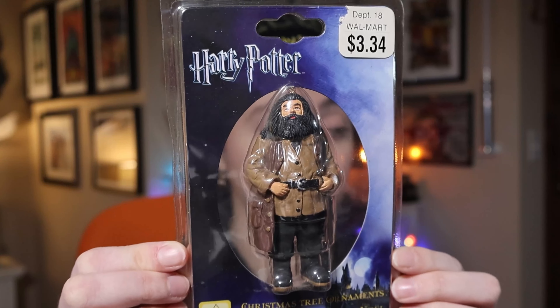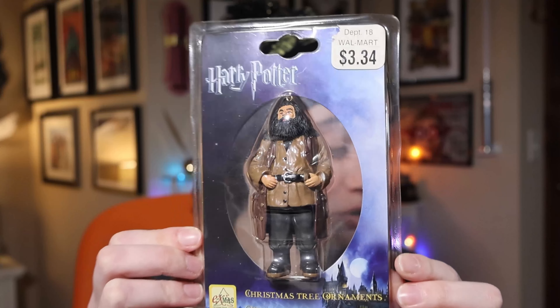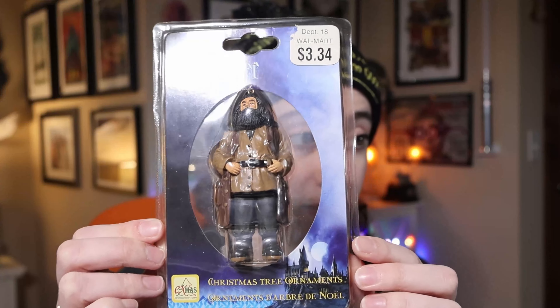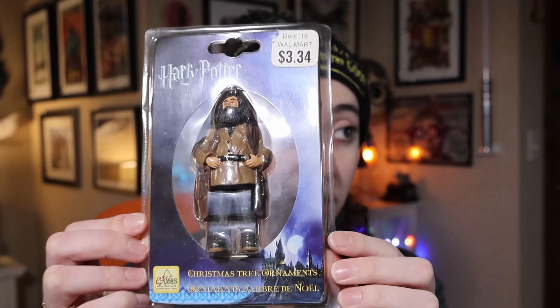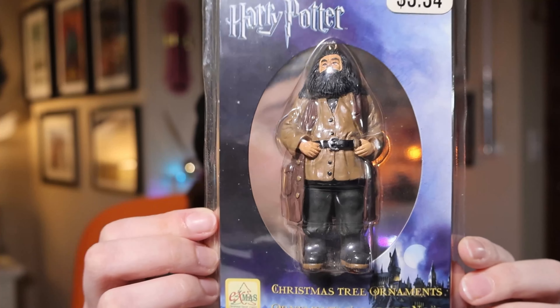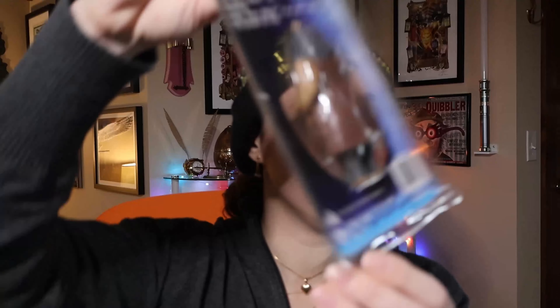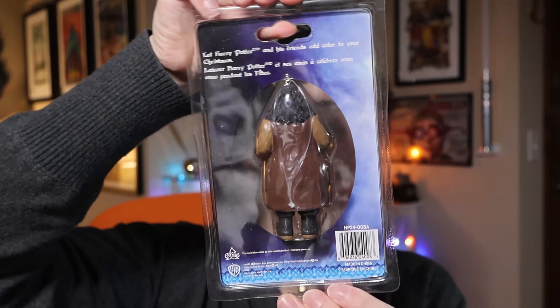And apparently it was on sale from Walmart at $3.34. I do not remember what year I purchased this in, but this came out in 2004. So like I said, this is Prisoner of Azkaban Hagrid. Here's the back — Made in China, Warner Brothers, Xmas. Factory sealed.